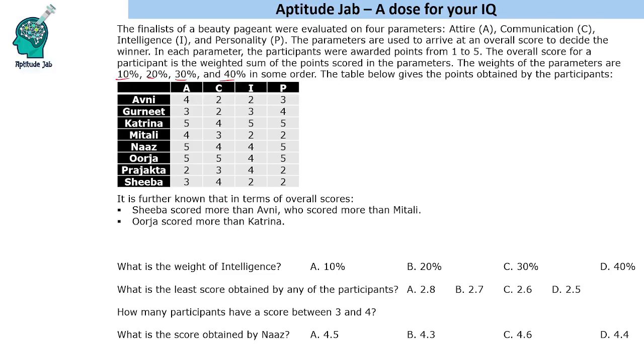We need to find the weight order using two pieces of information: Shiba scored more than Avni, who scored more than Mitali; and Urja scored more than Katrina. Let's use these conditions.